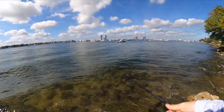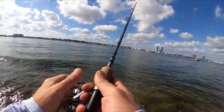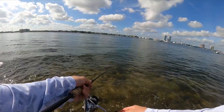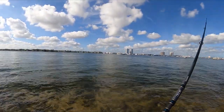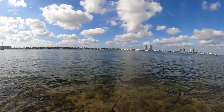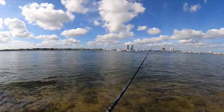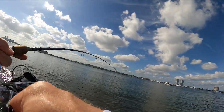Oh, there's a sheepshead right in front of me. The waves are breaking on my toes. There's a spool of them right there. That was a bad cast. Oh, they're on it - there we go, we got one, just like that.